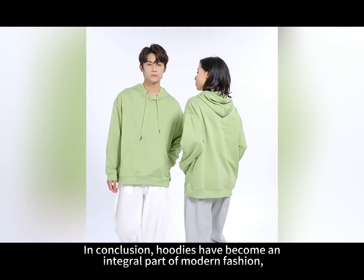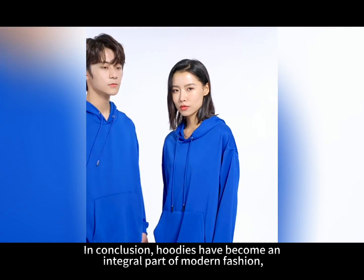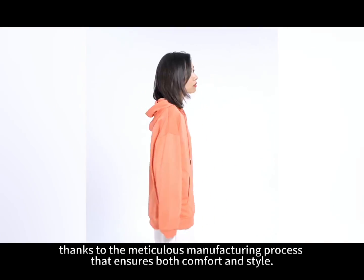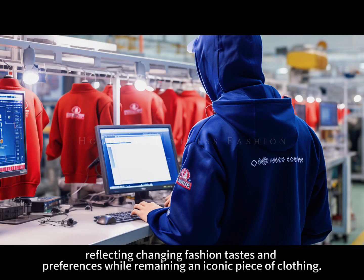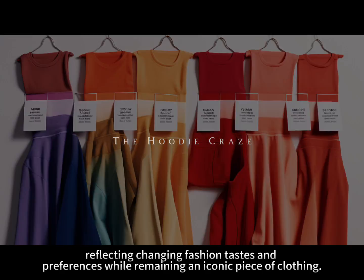In conclusion, hoodies have become an integral part of modern fashion. Thanks to the meticulous manufacturing process that ensures both comfort and style, hoodies continue to evolve, reflecting changing fashion tastes and preferences while remaining an iconic piece of clothing.